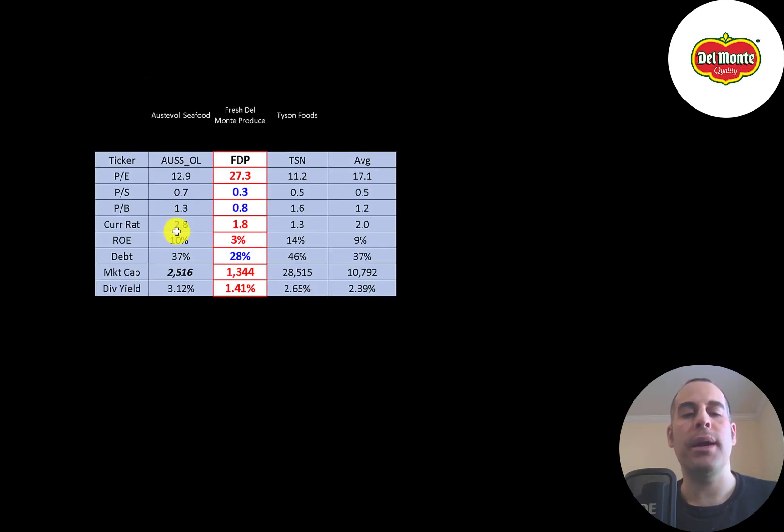The best way to look at ratios is to compare them to companies in the same industry. I've done videos on two other companies in the same industry. If FDP has a number in red, they're worse than the average; if blue, they're better. They have the worst PE of the three, but the best price to sales and price to book. Their current ratio is in the middle, they have the lowest ROE, the lowest debt, and they're the smallest company on the list — much smaller than Tyson's — and they pay the lowest dividend.